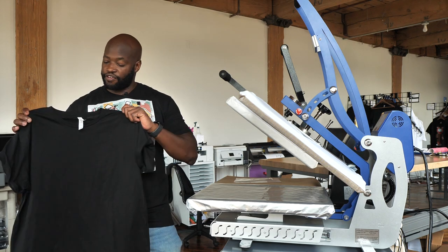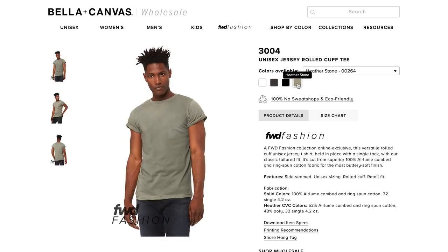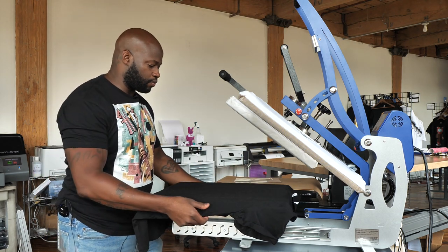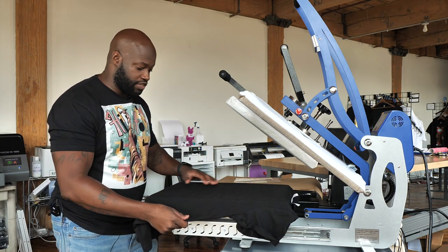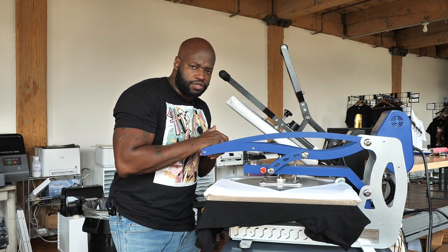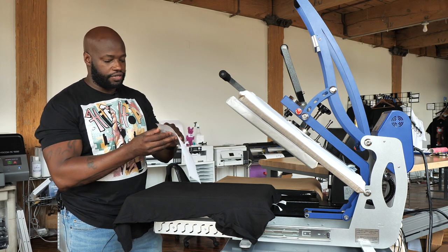Our heat press is all heated up — 310 degrees, 15 seconds, medium pressure. Here we have our Bella Canvas rolled sleeve style 3004 jersey — nothing but the best. We're going to give it a pre-press just to get the wrinkles out, and then we're going to test this Heat Transfer Warehouse transfer to see how well it works. We also plan to have our own templates available soon on alanwade.com.